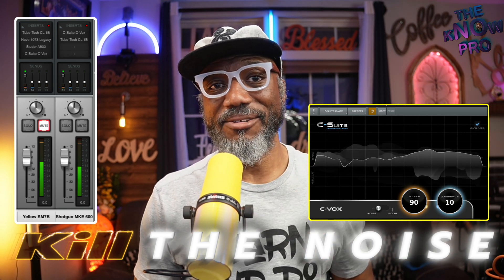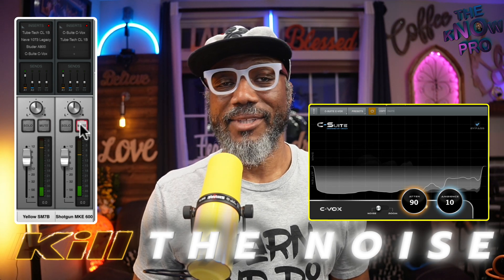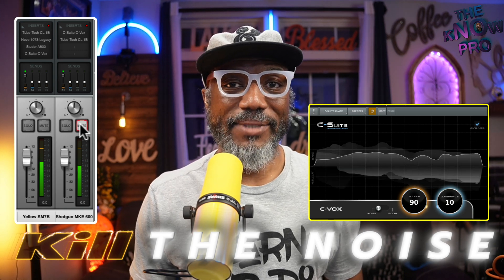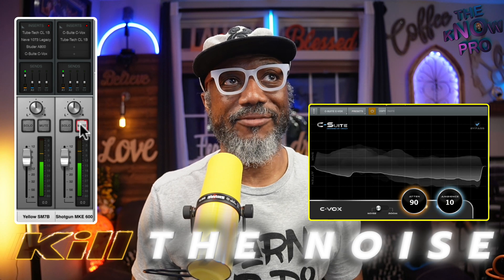I am actually not using this mic right here, and so if I were to switch to that microphone, you'll notice that the sound went down tremendously — and that is because I'm using C-Suite. C-Suite is a part of this situation.